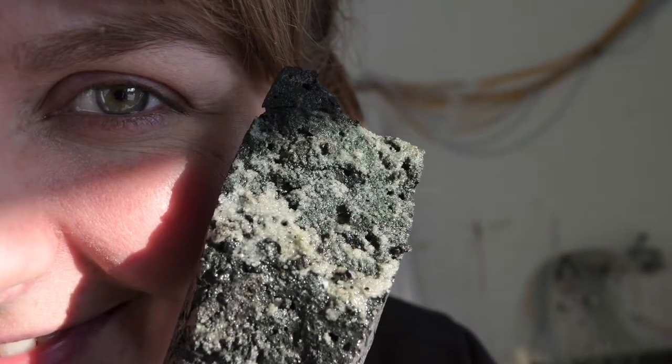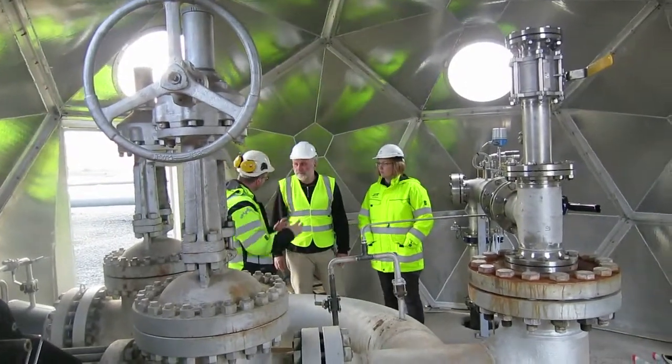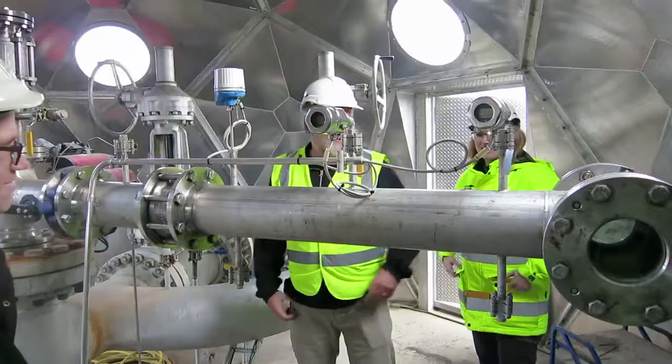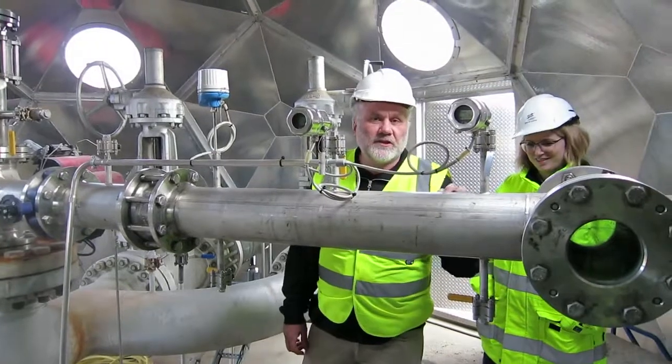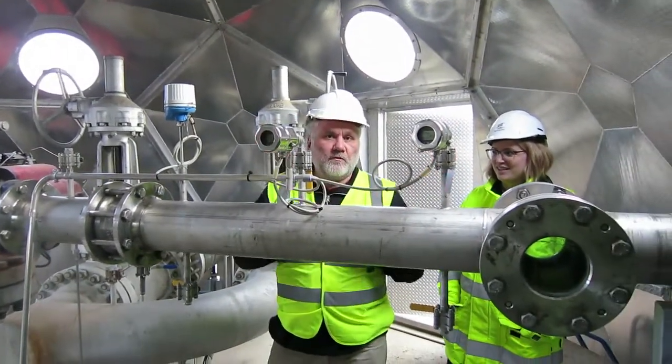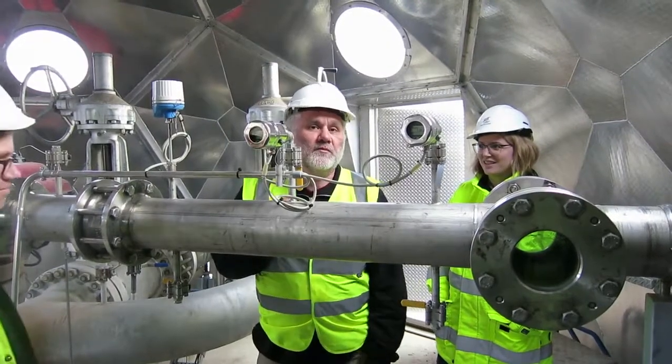We've had many problems — in order to inject the CO2, we need to get rid of all the other gases. There's so much H2S in here that if you open this valve and the H2S comes out of the water, you'd be overcome very quickly.